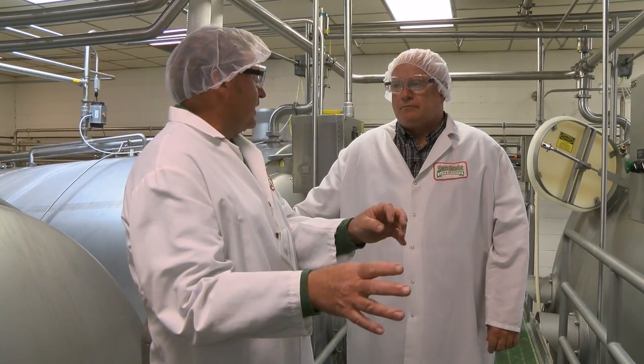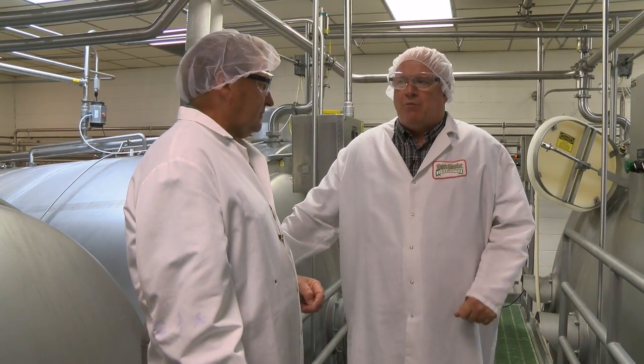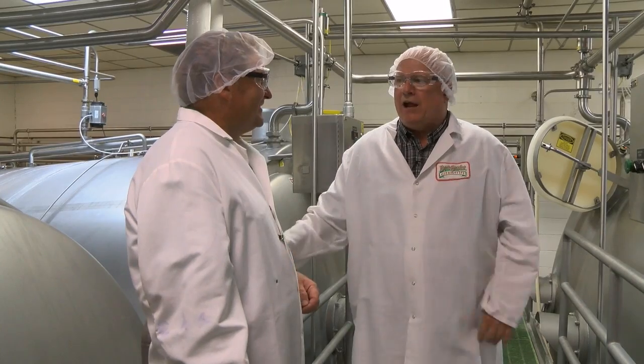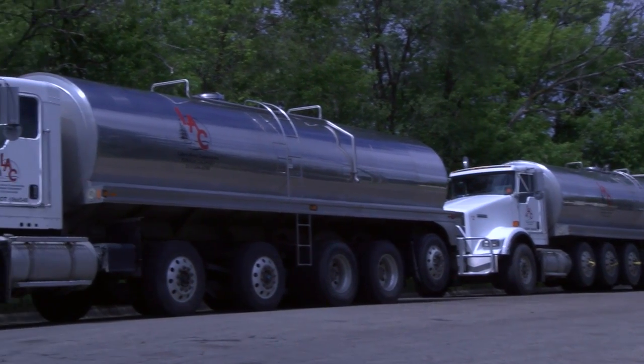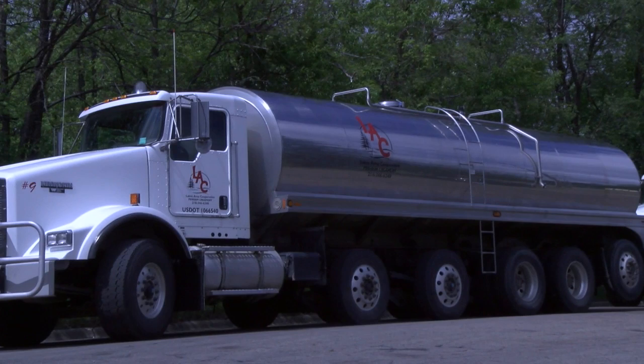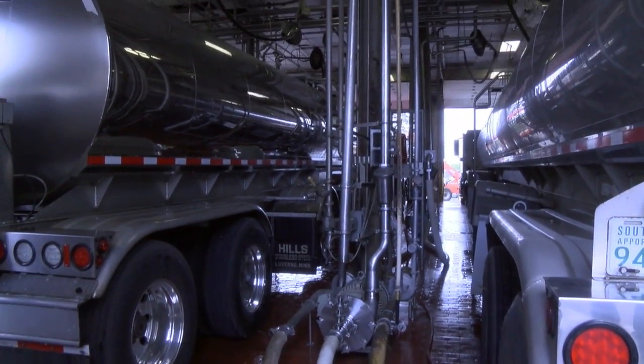When it leaves these vats, is it a liquid yet? It's a liquid with solids floating around in it, and we'll take a picture later inside the vat so you can see the curd and the whey. This is where the process starts. Large tankers of milk, some of which hold 60,000 pounds, are delivered to the Perm plant 24 hours a day.